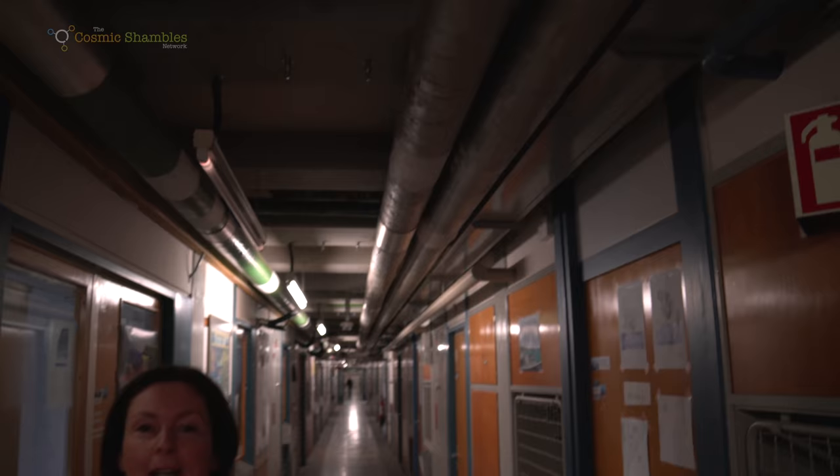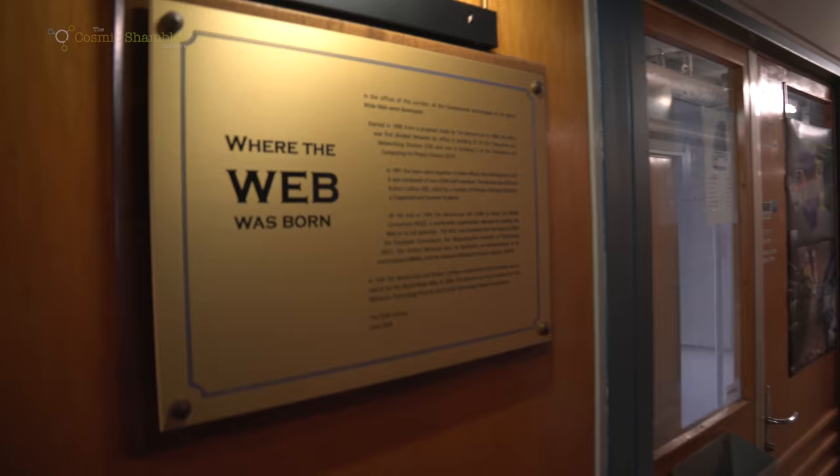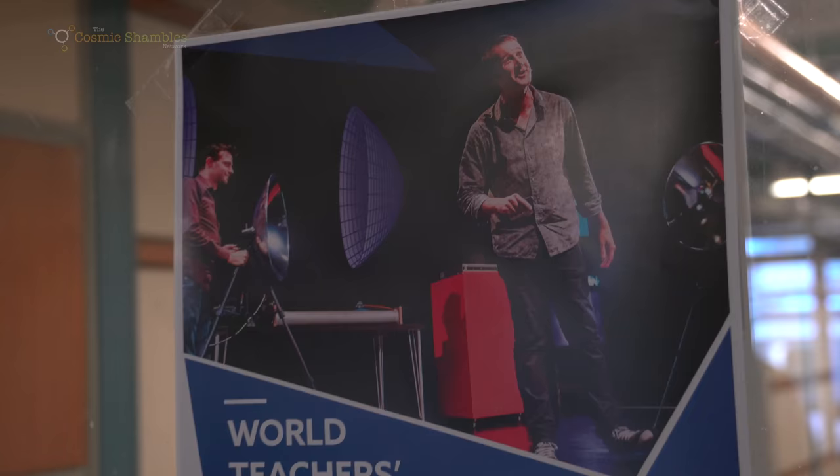This is my favourite corridor so far — not only because it feels so old school with these pipes running down the length of it, but also because it's right here that Tim Berners-Lee had his office and where the World Wide Web was born. Later on I'm going to try and find the next machine, which was the original web server.